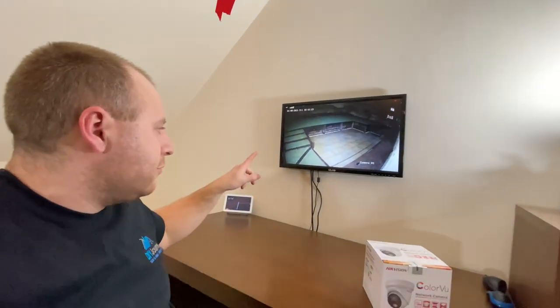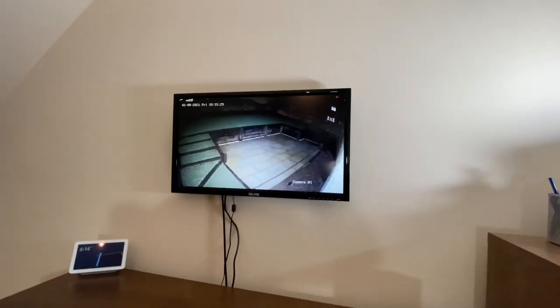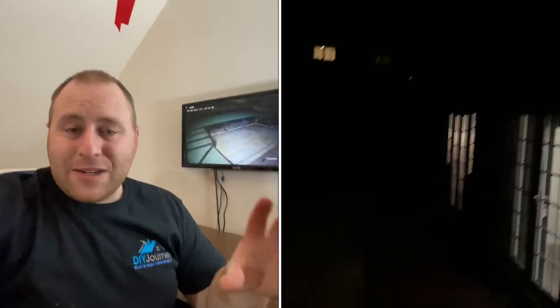The Color View cameras — I don't know about the first generation, but the second generation comes with a built-in light, and that is the only thing that's giving us that color image at night. I'll add a clip in now to show you.